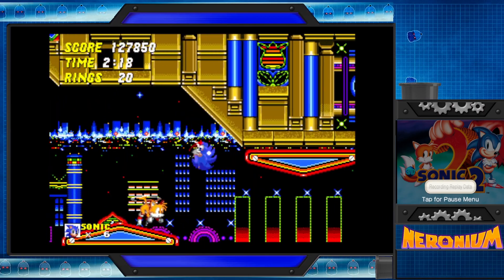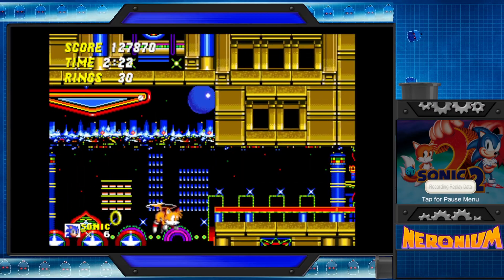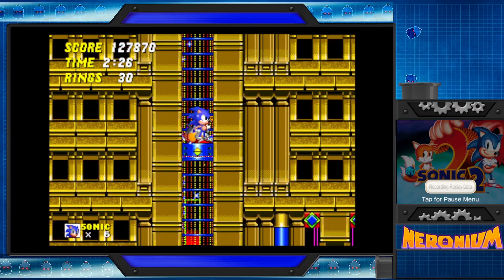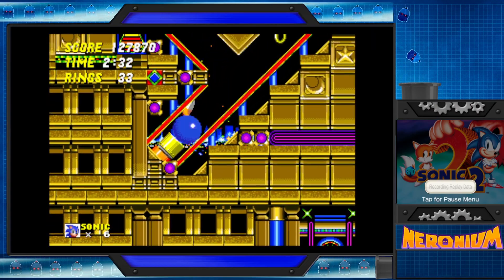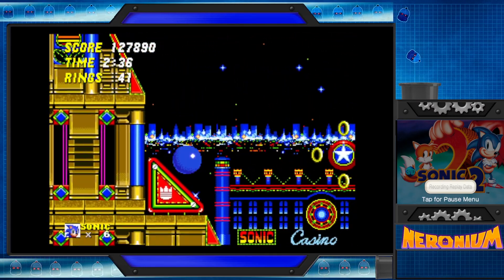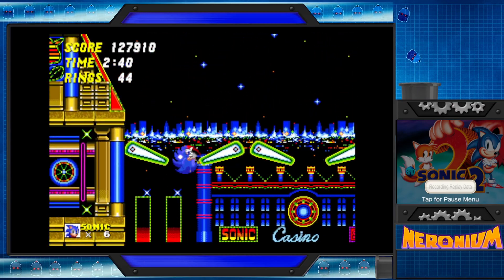I've always headcanoned that Sonic was like 10 in this, since his canon age is 15 or so. I would always imagine in the classic games he was like 10 because he looks kind of cute compared to modern Sonic in Generations. Makes sense. I think Sega regrets doing ages for them because it just doesn't make sense.